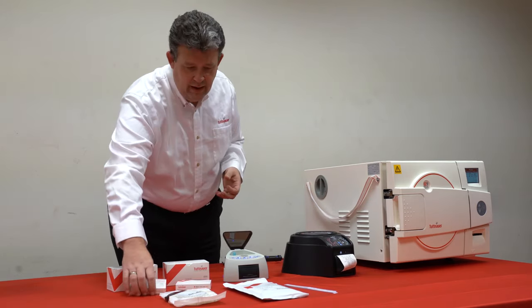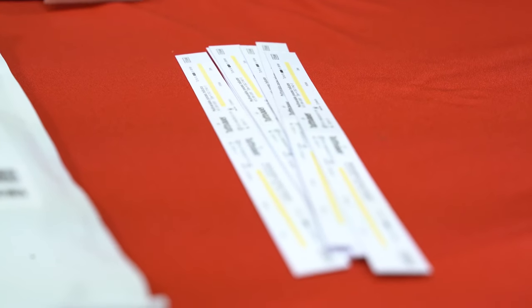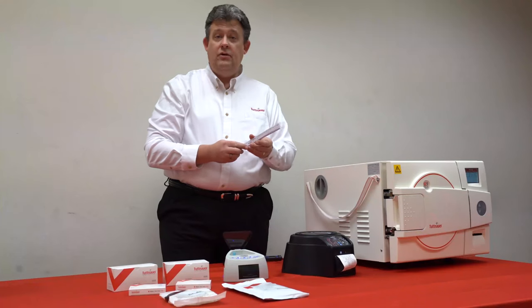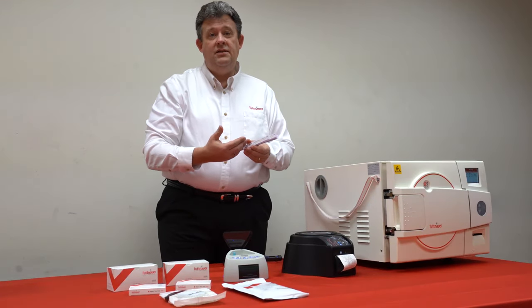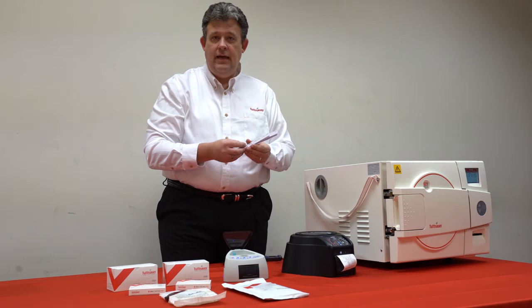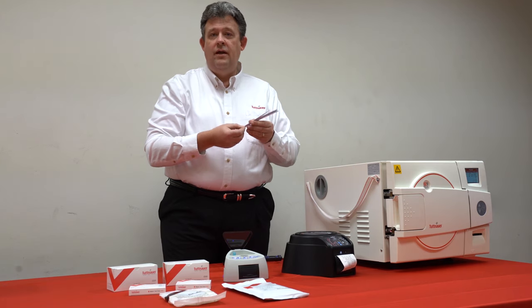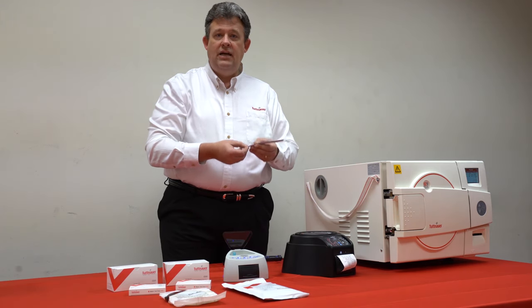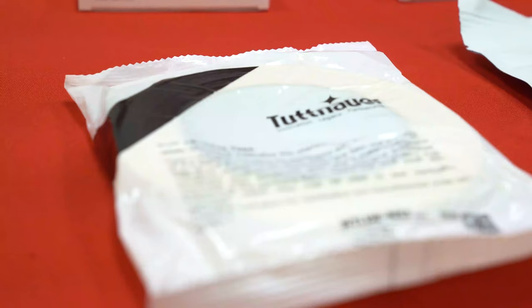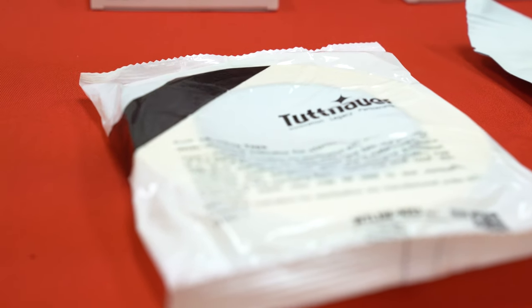Extremely important. As far as packs themselves, we have chemical indicators. These chemical indicators tell us that the pack has been penetrated with steam. It's very important so that we know the instruments did come in contact with steam and that the pack was penetrated appropriately. We also have chemical indicator tape.